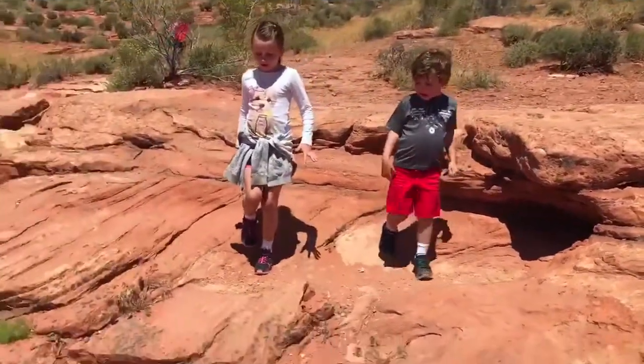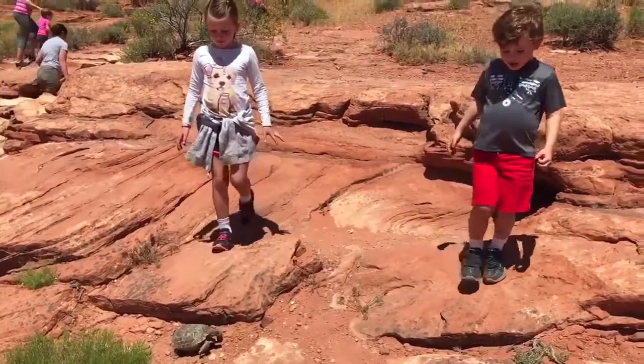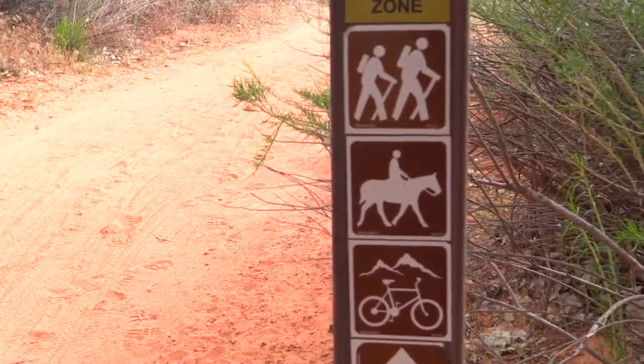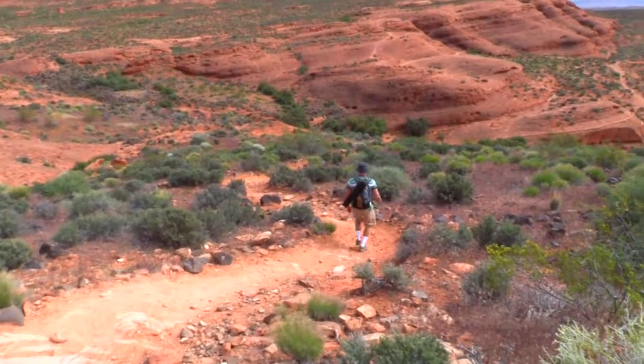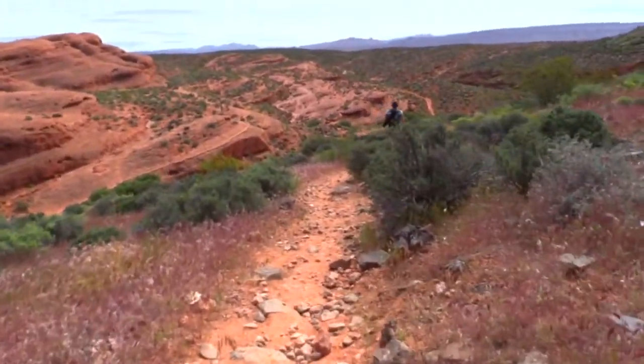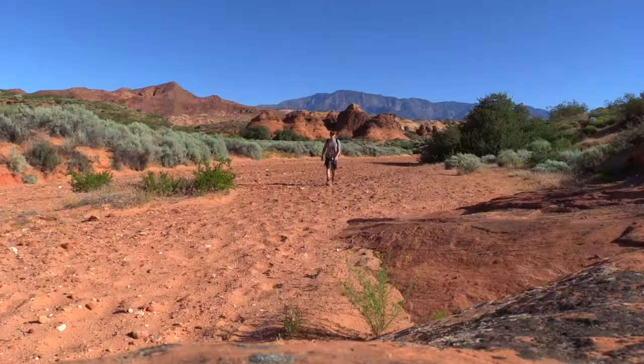For etiquette, we do ask to stay on trail. There is a lowland zone and an upland zone. The lowland zone is mostly the area that you would hike right here around St. George. The upland zone gets a little bit higher up towards Dixie National Forest, but the lowland zone is critical habitat for the desert tortoise, so please stay on trail.